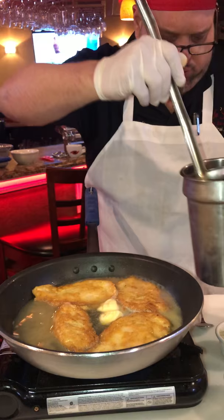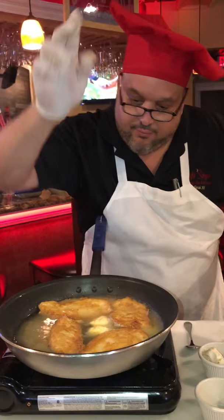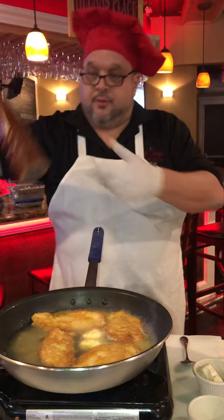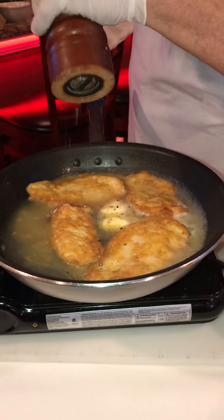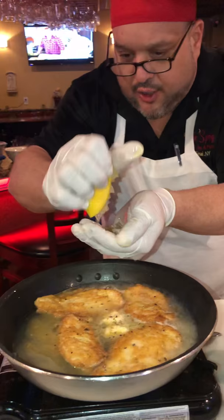We put in our chicken stock, just like so. Pinch of sea salt. A little bit of crushed pepper — everybody knows I love nice crushed pepper. We're gonna squeeze out fresh lemons — there you go, look at this. There it is: Chicken Francese.